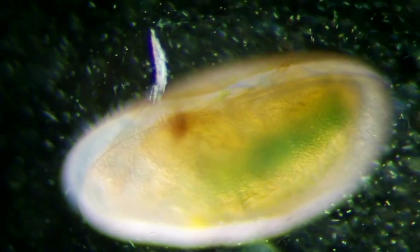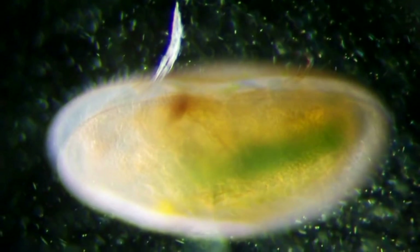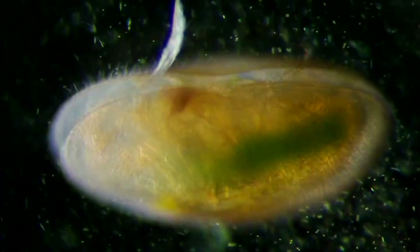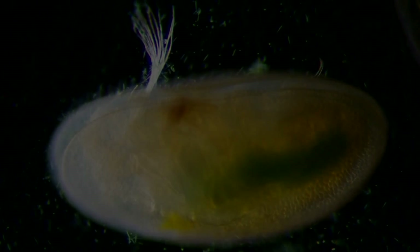Ostracods are bivalved crustaceans, so it's very much like putting a tiny shrimp inside of a clamshell, but then scaling it down to where it's about a millimeter in length, so they're very, very tiny. In the fossil record, we primarily get the outer shells, and the appendages and body of the organism are soft body parts and don't preserve, but the shells preserve very well in the fossil record.